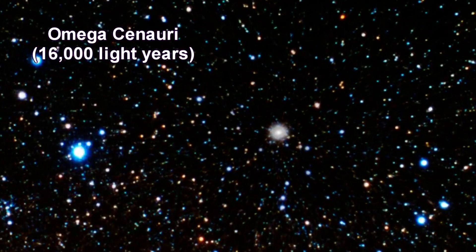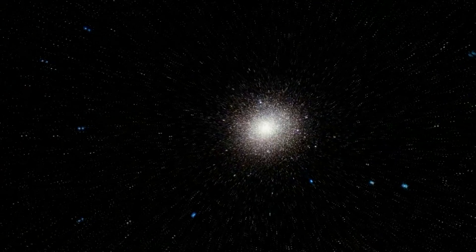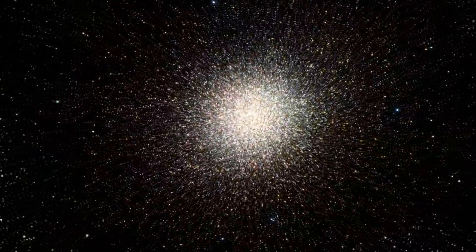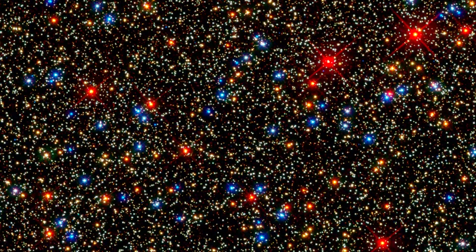Omega Centauri is among the biggest and most massive of some 200 globular clusters in the Milky Way. Hubble snapped this panoramic view of a colorful assortment of 100,000 stars residing in the crowded core of a giant cluster that contains nearly 10 million stars. The average distance between any two stars in the cluster's crowded core is only about a third of a light year.